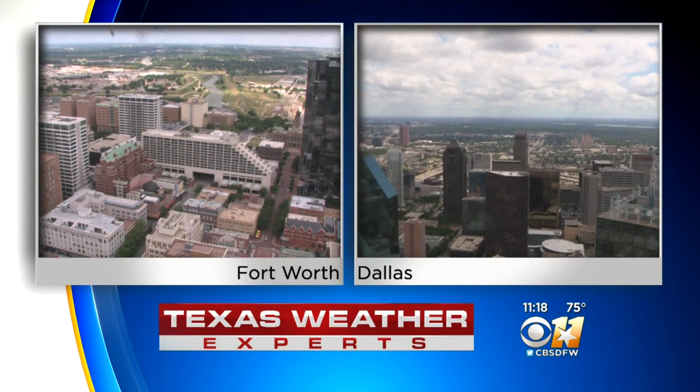All right, what a difference a day makes. The rain is gone, some blue skies are back, and those storms that we had yesterday created some wild weather in Van Zandt County.